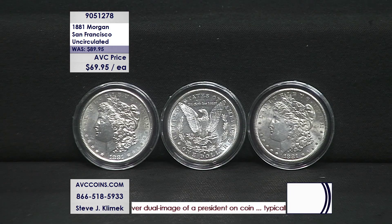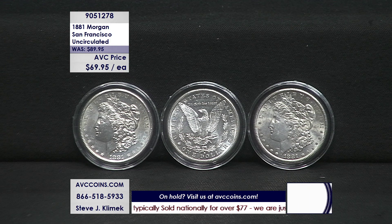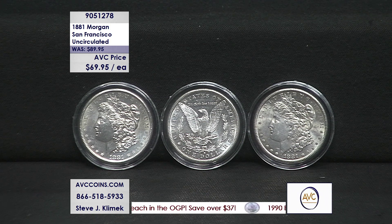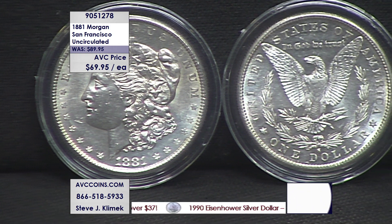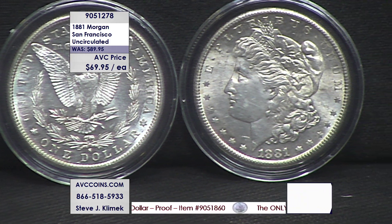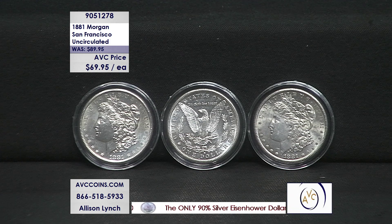Item number 905-1278. Phones are pretty busy, so please be patient with our operators — they are the best in the industry and will get to you as quickly as they can. You can also jump online at avccoins.com, available 24/7, 365. We have plenty of Morgan dollars in stock, but this one is tonight's special at $69.95 each. The San Francisco mint mark is at the bottom of the coin above the D and O in 'dollar.' Philadelphia does not bear a mint mark; all other Morgans have that mark in that location.